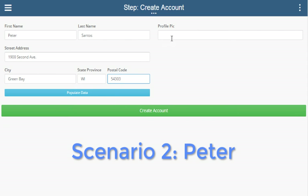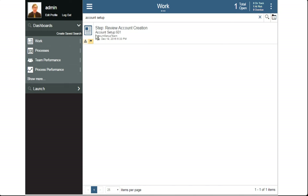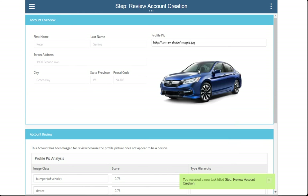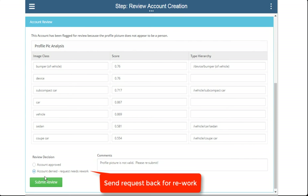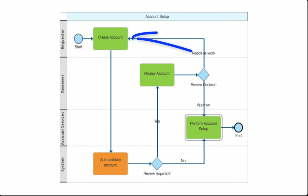In scenario two, Peter fills out an account setup request. However, Peter uploads a bogus profile picture. The next step that appears is for a reviewer to take a look at Peter's request manually. In the review screen, the reviewer is told that the profile picture is not of a person, so the reviewer decides to send the request back for rework. In this scenario, we went through the manual review path of the process. The auto-validation found something suspicious, which triggered a manual review and ultimately reworking the request.